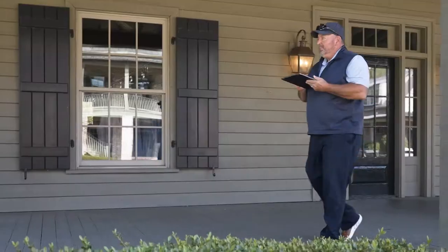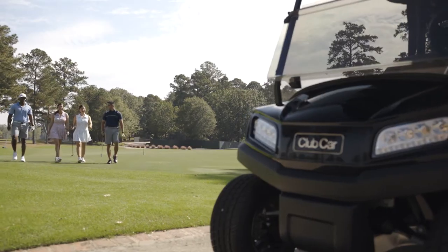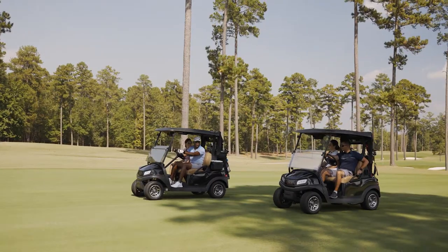Introducing Club Car Connect. Now you can manage your course from anywhere while increasing revenue, reducing expenses, and delivering the experience today's golfers demand.